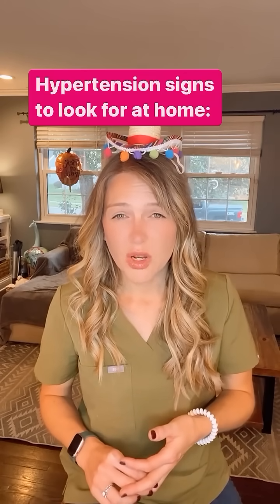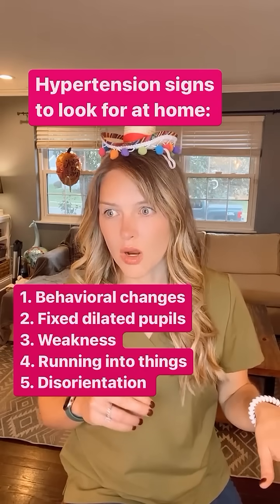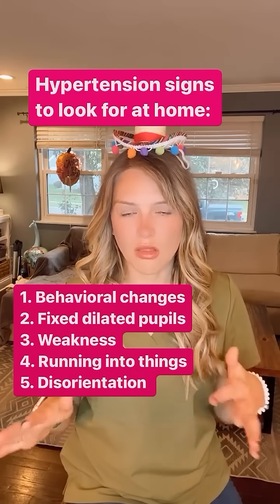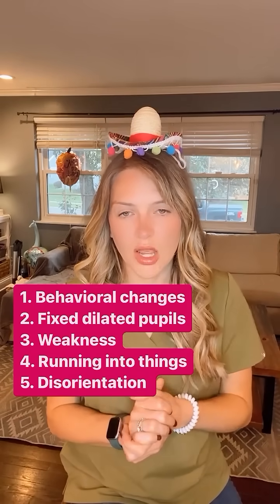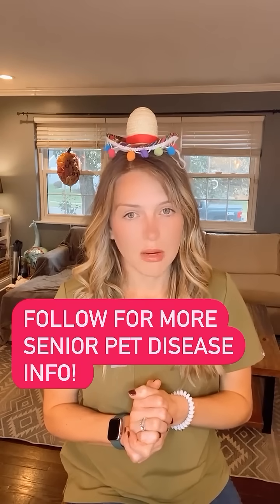We focus a lot on the high blood pressure. But if you notice that your cat looks like they're suddenly running into walls and they don't know where they are, or they're meowing more — anything weird like that — definitely get to your vet right away. That could be a sign of high blood pressure and we may need medications for that.